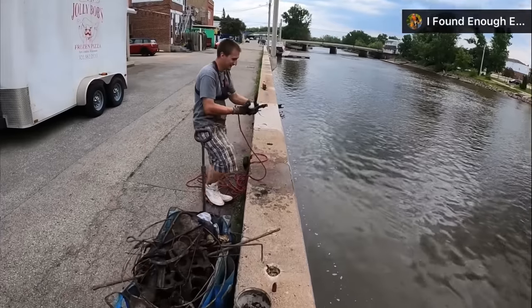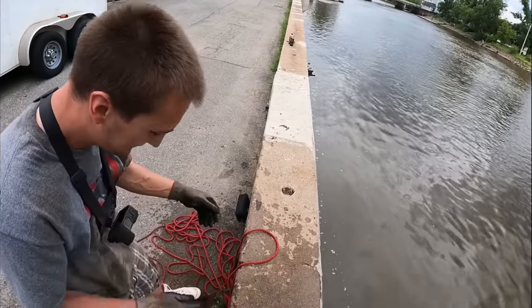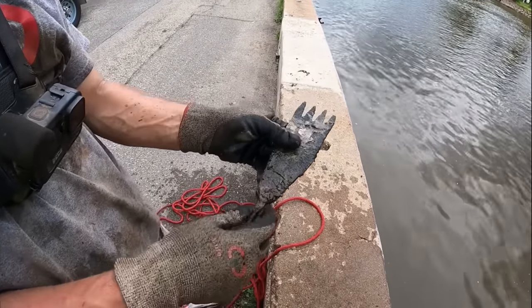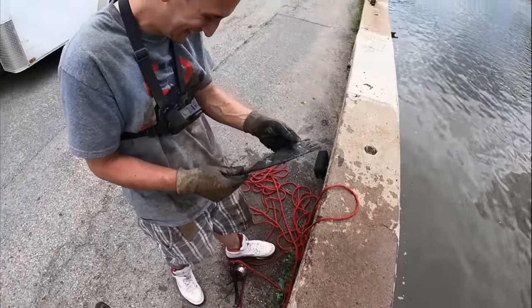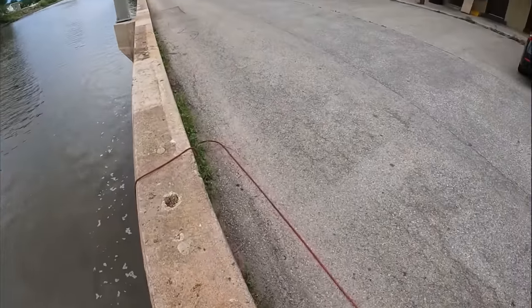What the heck is that? It's like a weird looking spatula — I think it's like some kind of grilling thing. Whatever handle is supposed to be on there is now missing, but it's like a little burger spatula. That is a first for me — I don't think I'll ever find one of those.